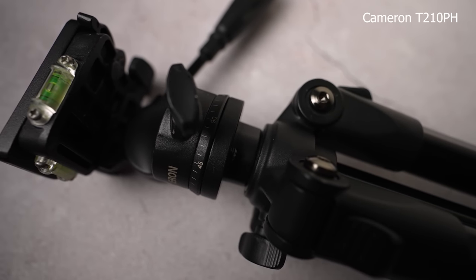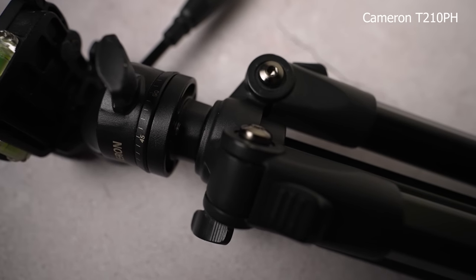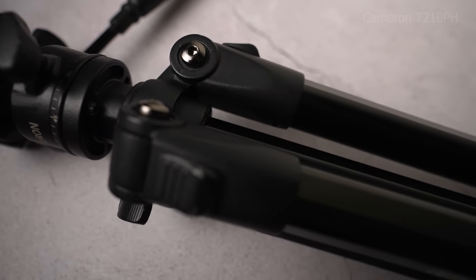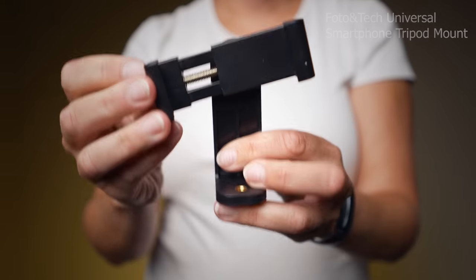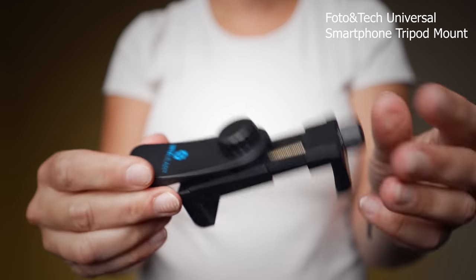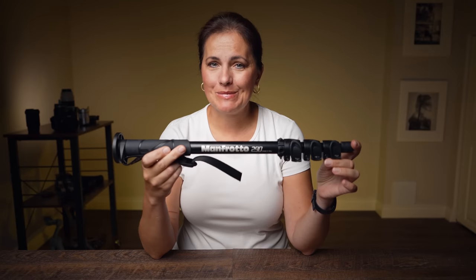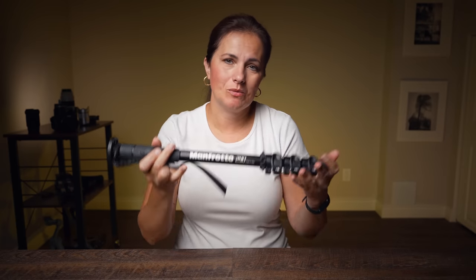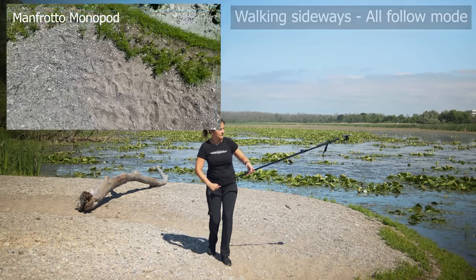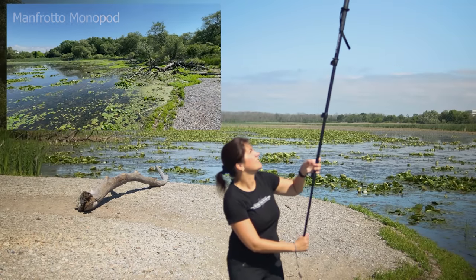This tripod I use is old — I've used it for 7 or 8 years. It is the Cameron T210PH. To mount the phone on a tripod, I opted for a cheap phone mount. It works well. You can turn it horizontally or vertically. I don't feel the need to buy an expensive one. A monopod is a must-have as well. I use it when I'm filming with gimbals. The best option is just a very lightweight monopod, because after a while, if you have your smartphone loaded with lenses and filters on a gimbal, you will feel the weight.